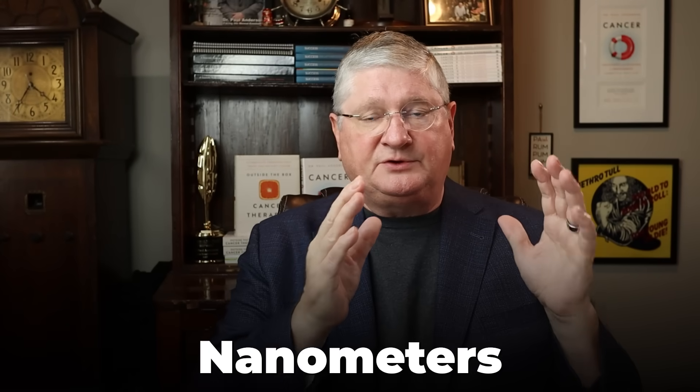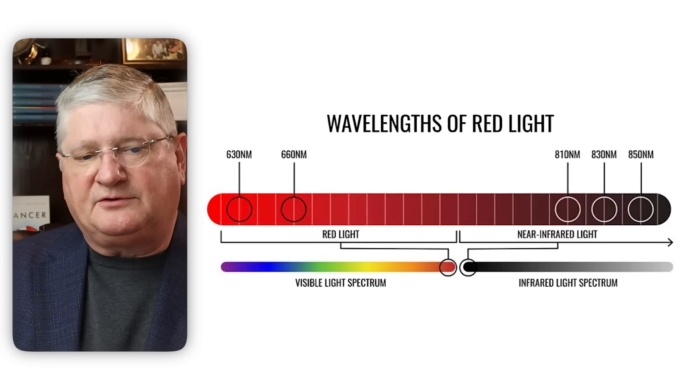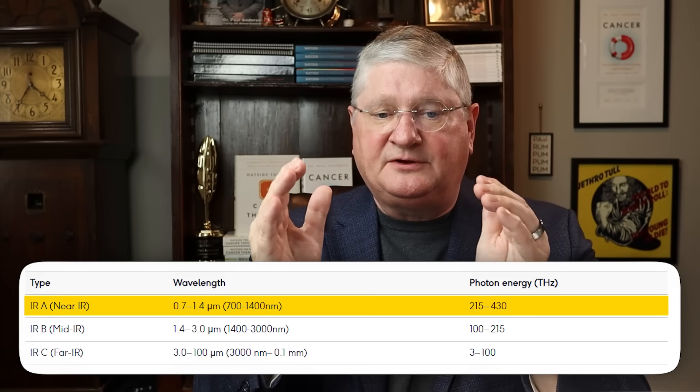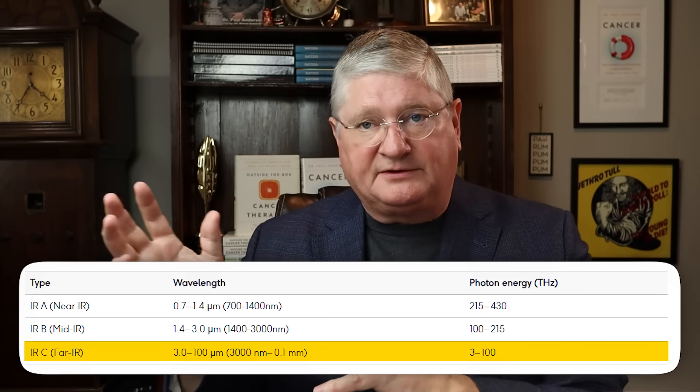The spectrum is measured in a small unit of measurement called nanometers, which has to do with the wavelength that each color occupies in the spectrum. Red is going to be somewhere around 600 to 700 nanometers, give or take. Infrared is now divided into three categories — infrared A, B, and C — also talked about as near, mid, and far infrared. Near infrared starts around 700 to 1400 nanometers, mid or B is 1400 to 3000, and far infrared is above 3000.